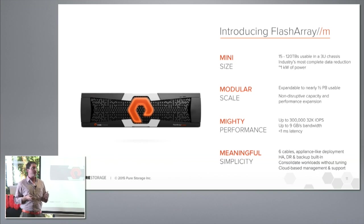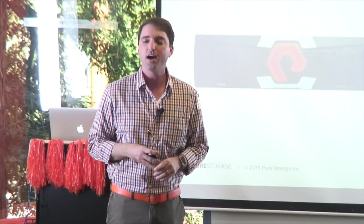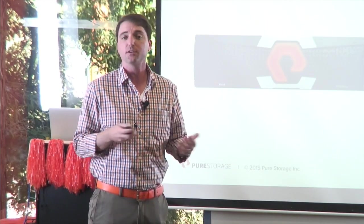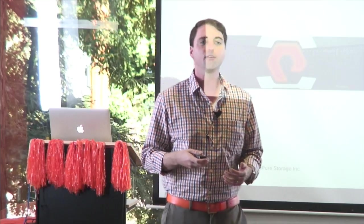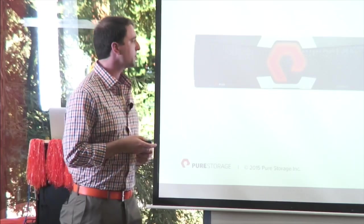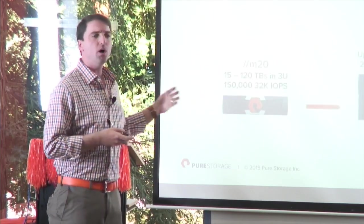We also made this ridiculously simple to install — technically just six cables. My personal high score, along with some of the SE team, is 16 minutes from out of the box to up and running in the rack. Minimal configurations required — just IP addresses, zoning, and connecting to hosts. Think 45-minute installation versus traditional weeks or months with disk-based architectures.